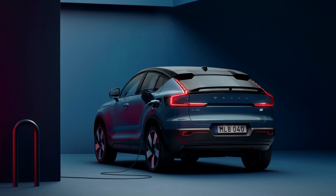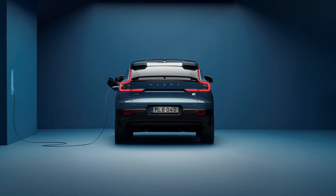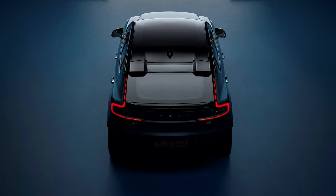No pricing for the C40 has been announced yet, but you can reserve one online now with a refundable $500 deposit. These will only be available to order online — you cannot order at a dealership, though a dealer can help you place the online order.